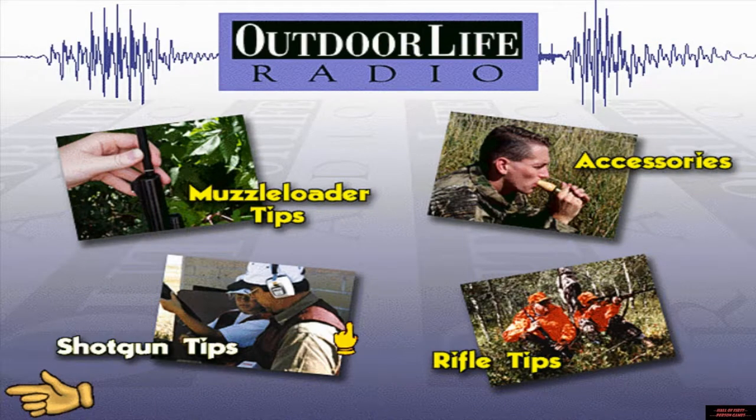Welcome to Outdoor Life Radio on the hunting game. I'm Scott Linden, your host. Click on any of the areas for valuable tips on equipment, techniques, and your safety in the field. And if you want more, I'll see you on the radio.